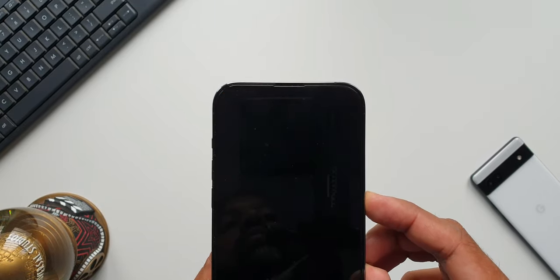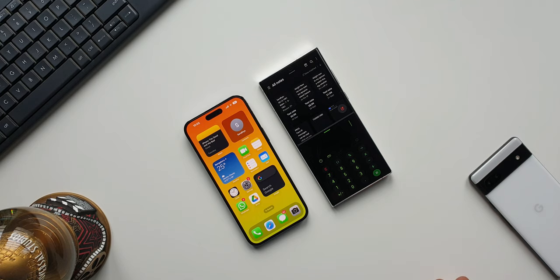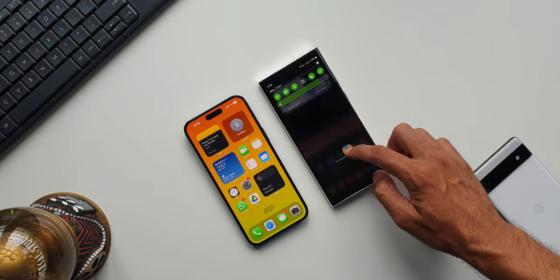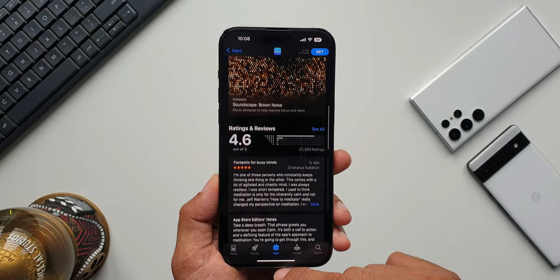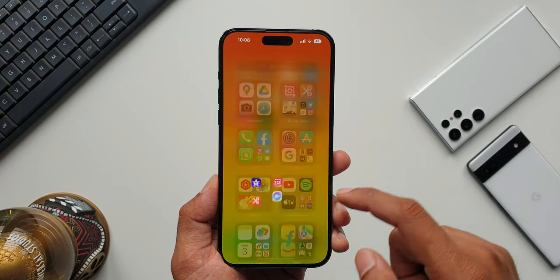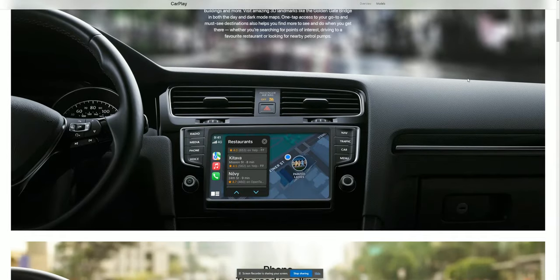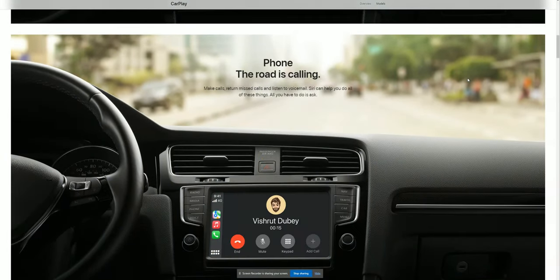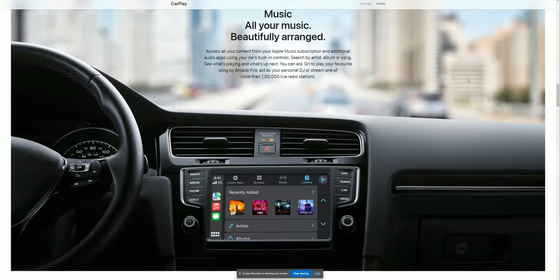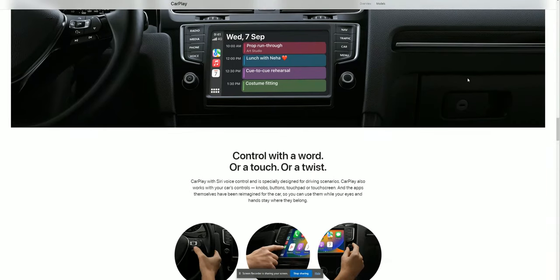There are no multitasking features — no split-screen option like on Android. Sideloading applications is also not allowed; whatever is on Apple's App Store is what you get, and most apps are paid. Finally, using maps on Apple CarPlay is not as good as Google Maps, and by default you have to use Apple's own Maps app. You also can't use Google Assistant while driving — Siri is the only virtual assistant available.